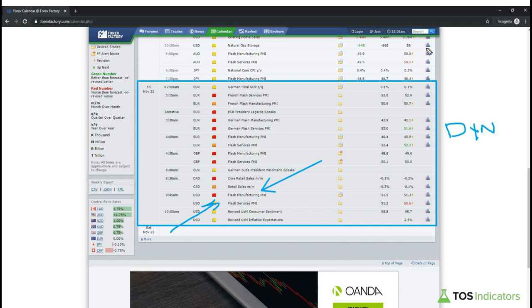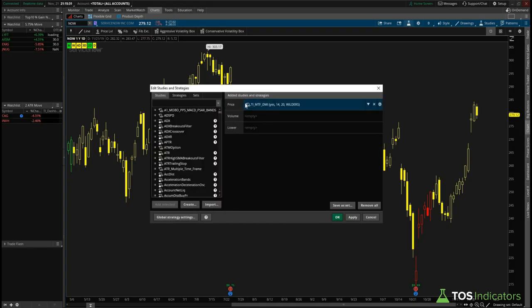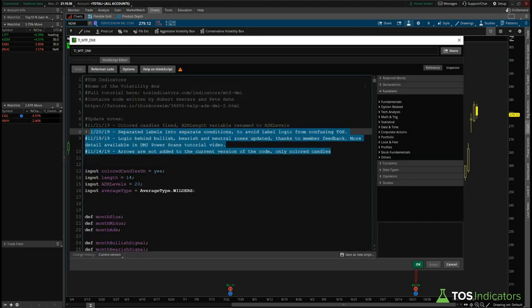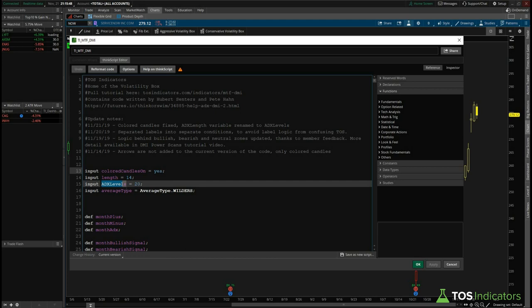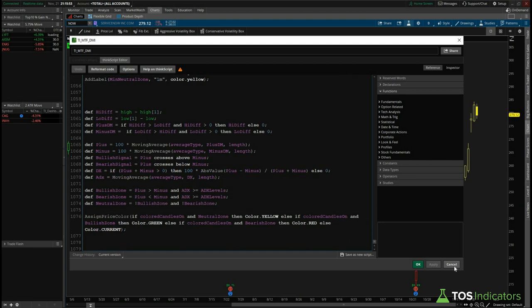Finally, the last thing in tonight's video — we'll actually go to the charts to show the updates we've made to the multi-time frame DMI indicator. If we look at the actual indicator code, you'll notice in the code header there's a detailed list of notes capturing each specific change. The colored candles now work correctly — for those of you who tried to turn this feature off, it will now actually turn off. We've also renamed 'ADX length' to 'ADX levels.'